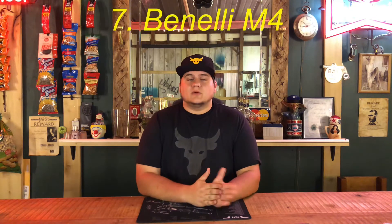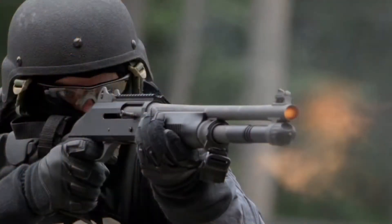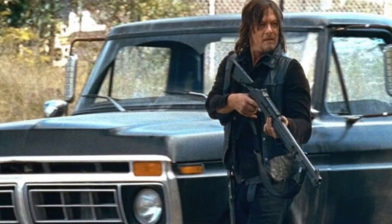Number seven, the Benelli M4. This is a 12-gauge shotgun used by the U.S. military and many law enforcement agencies around the country. The pros of this gun is that it's a very reliable semi-automatic 12-gauge shotgun. It can shoot 12-gauge 2¾-inch and 3-inch shells. Ammo is abundant for 12-gauge, and scattered shots mean you can hit many zombies at one time. The cons: it's very loud, very heavy, very expensive — starting at about $2,000 — and less reliable than a pump shotgun.